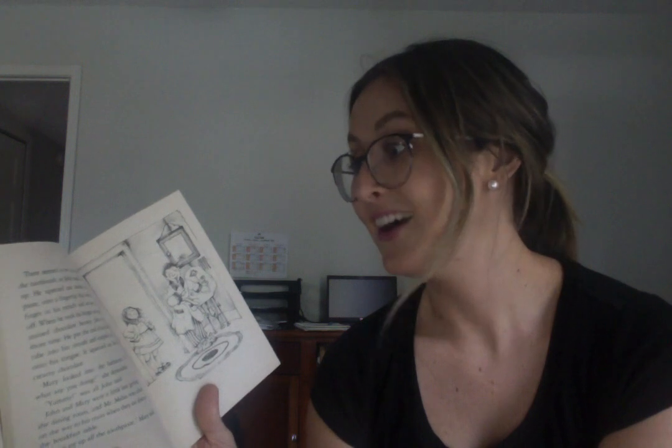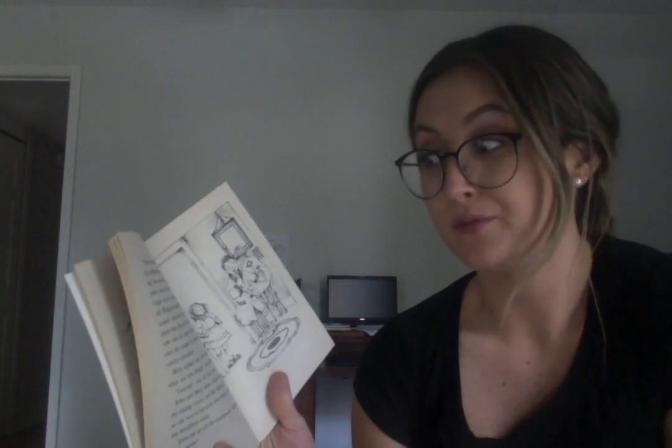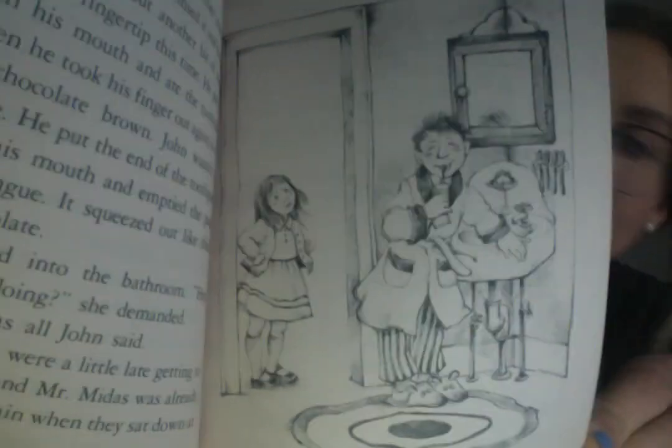John wasted no time and put the end of the toothpaste tube directly into his mouth, emptying the paste onto his tongue — it squeezed out like thick, creamy chocolate. Mary caught him and demanded to know what he was doing. 'Yummy,' was all John said. They were a little late getting to the dining room, and Mary promptly told their mother that John had eaten up all the toothpaste.